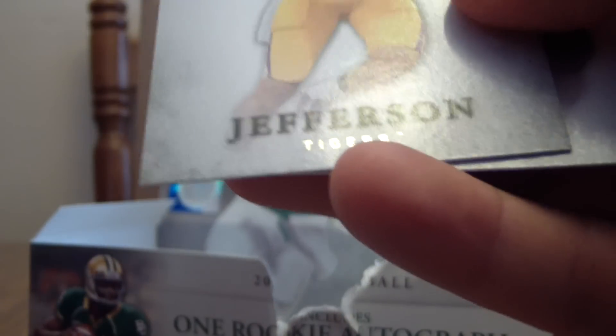We've got Dominic Davis, Riley Reif, a 94SP of Matt Khalil, Jordan Jefferson, and Isaiah Pede.